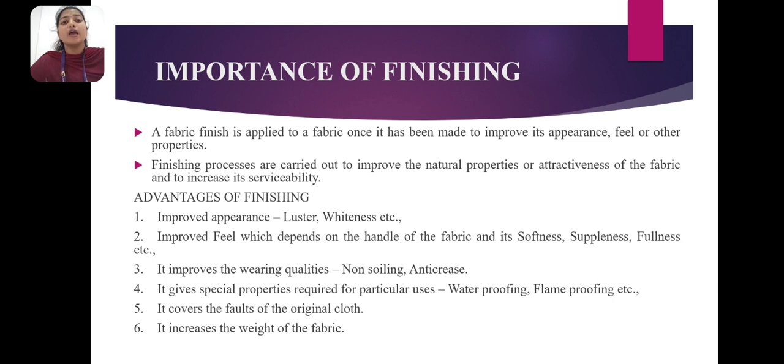Advantages of finishing: improved appearance — luster, whiteness, etc. Improved feel, which depends on the handle of the fabric and its softness, stiffness, fullness, etc. It improves the wearing qualities — non-soiling and durability. It gives special properties required for particular uses: waterproofing, flame-proofing, etc. It covers the holes of the original cloth and increases the weight of the fabric.